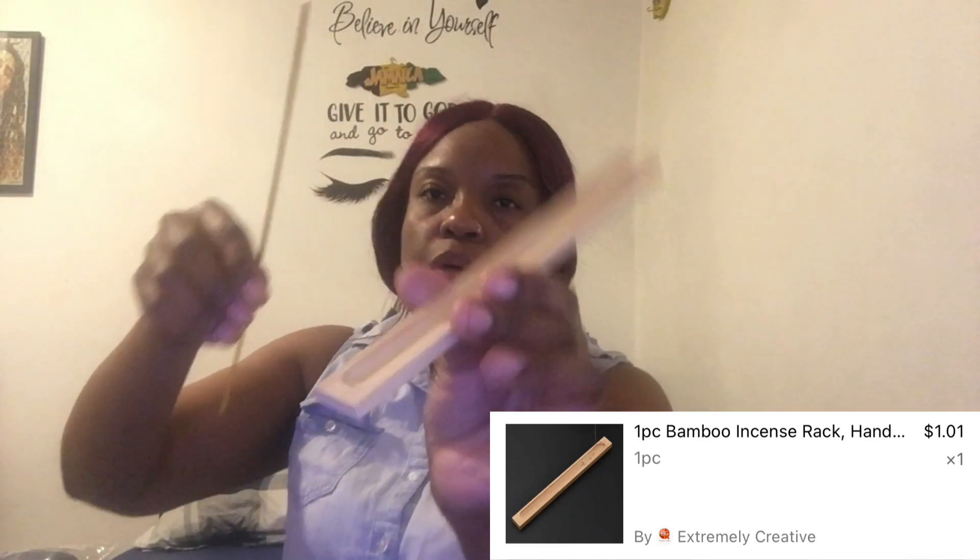So this is an incense holder. This is how you put it — I saw it online. There's a hole right here, so you just put the incense in and the ash drops in here instead of on the floor or whatever. This is how it is. I like that, I had to get one.